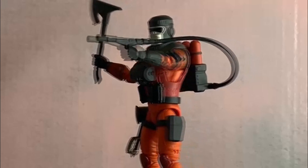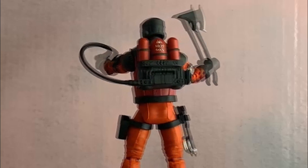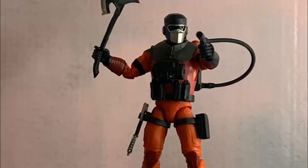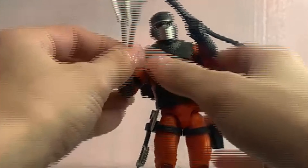Just getting a closer look at him right now — you can see there's detail painted on the back. He looks really good. Really happy to have him on the team.